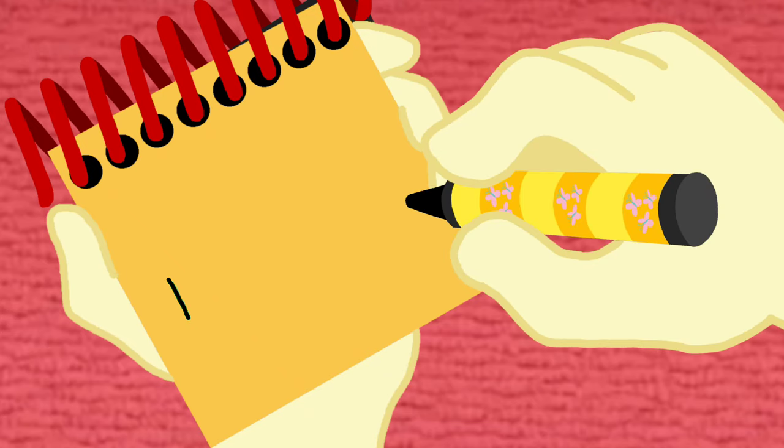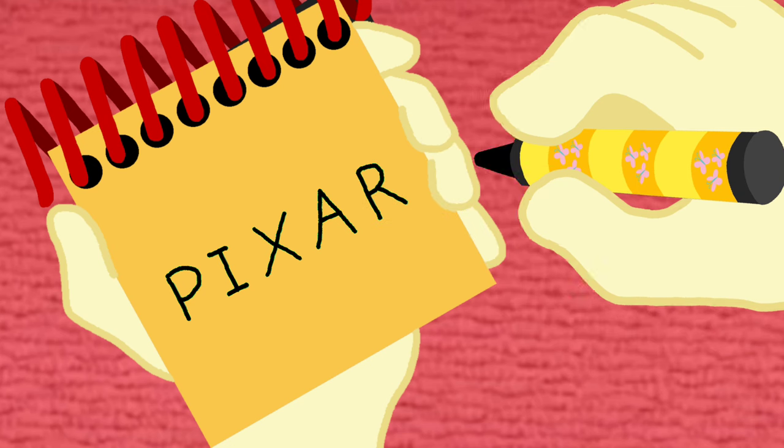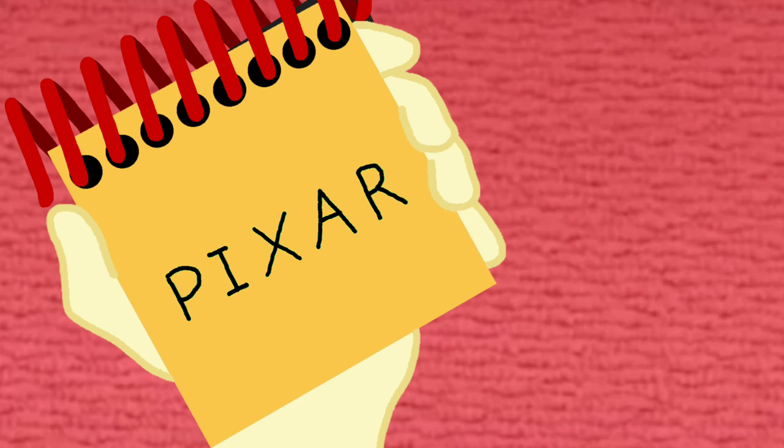We'll draw five letters. P, I, X, A, and R. There, that spells Pixar.